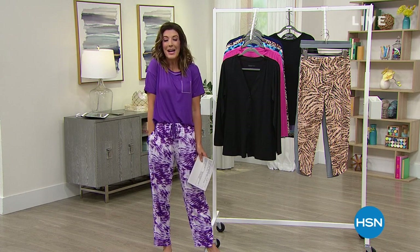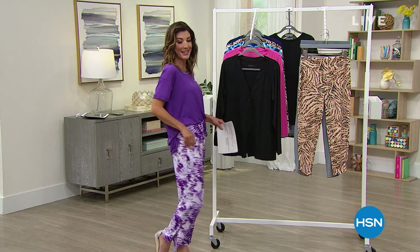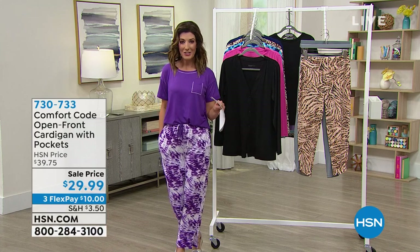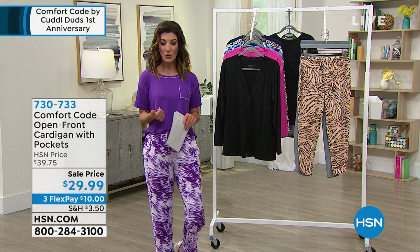I really appreciate getting a good night's sleep. And if you do too, you're going to have to check out our Today's Special coming up — a great little two-piece set. In the meantime, don't go anywhere because I want to give you some sneak peeks. You can start shopping some of these early.